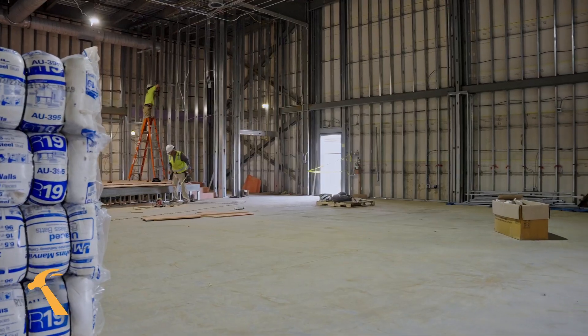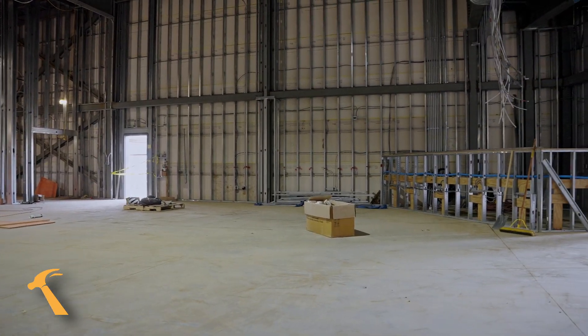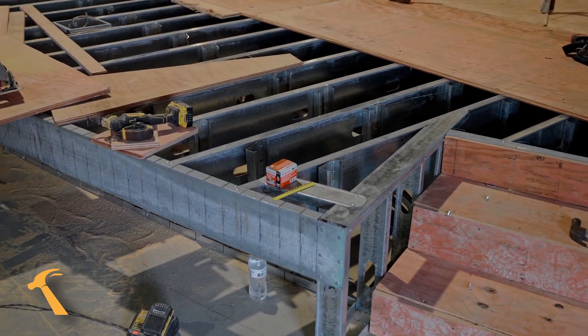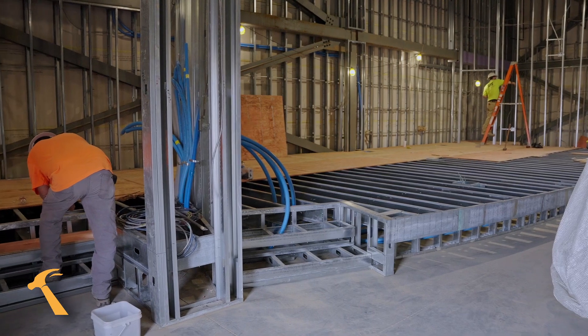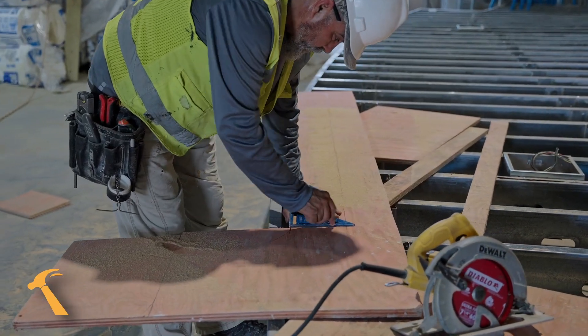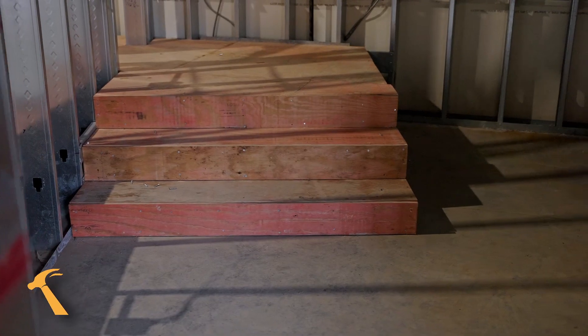We just walked into what's called Area A, which is the new theater space. This space is going to be used as an overflow for the main auditorium as well as a secondary event venue for the church. As you can see, this is the new stage they're putting down in the theater. They're sheathing it right now with plywood and they've built up the framing for two storage rooms adjacent to the theater to store different things they use for their services.